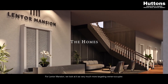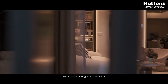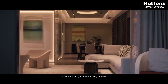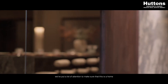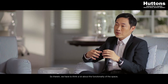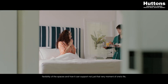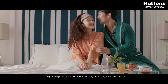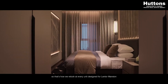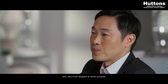For Lentor Mansion, we look at it as very much more targeting owner-occupiers. The different unit types, from two to four to five bedrooms, no matter how big or small, we put a lot of attention to make sure that this is a home that people can move in and live for a long time. We have to think a lot about the functionality of the space, flexibility of the spaces, and how it can support not just that very moment of one's life, but as time passes, our needs may change or become more. That's how we really look at every unit designed for Lentor Mansion — very much targeted at owner-occupiers.